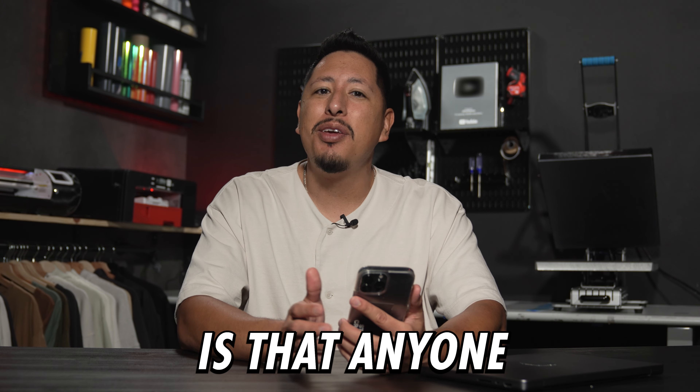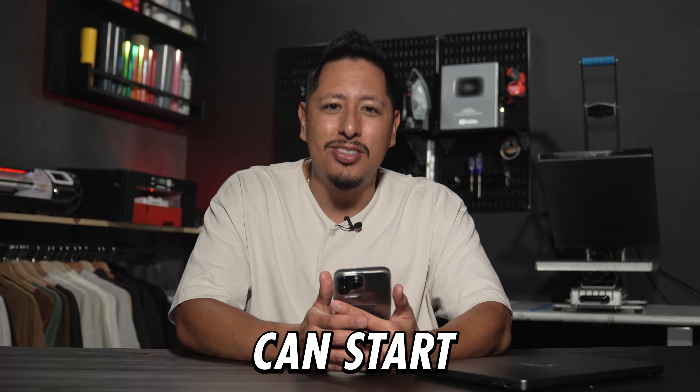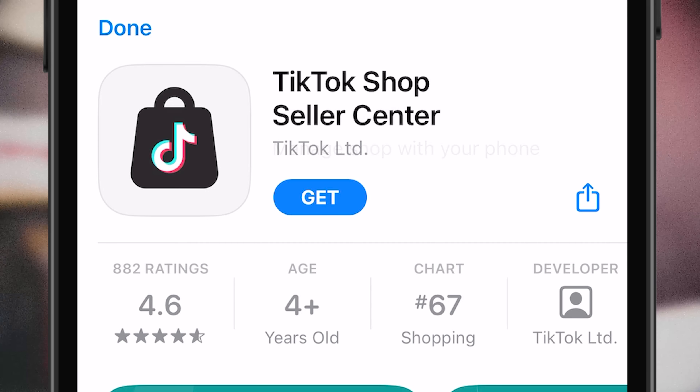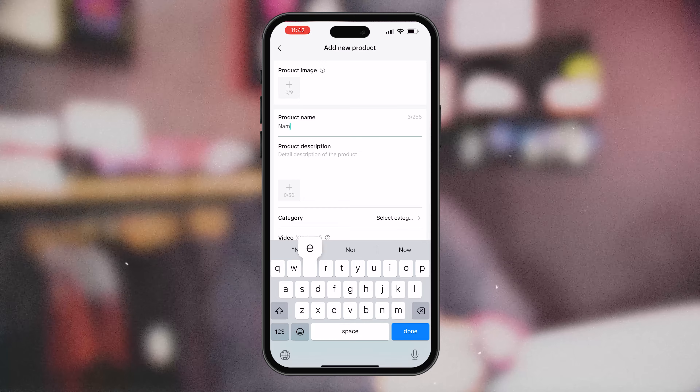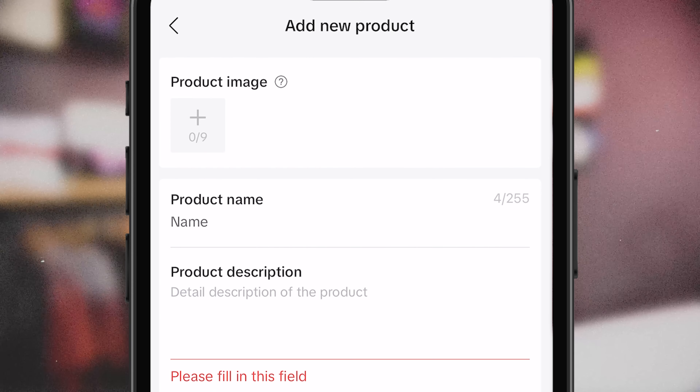The beauty about TikTok Shop is that anyone of any following size can start selling online. And if you're registering on a mobile device, it will prompt you to download a TikTok Shop seller center app from your phone. This helps you manage orders from wherever you are. Now, for the sake of this tutorial, we're actually going to take it to the desktop.